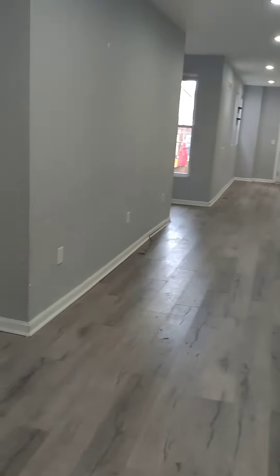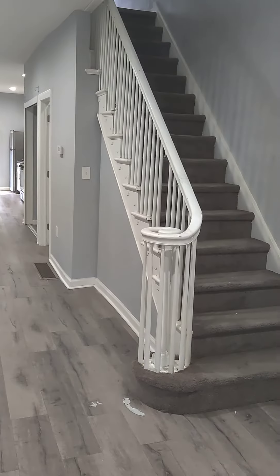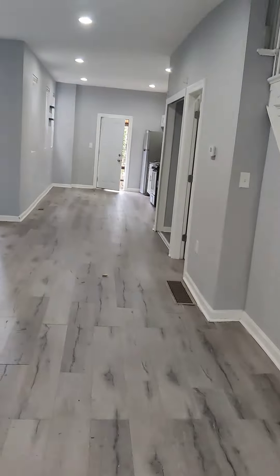Floors are in. This needs to be cleaned — it's got to get cleaned and touched up — but it did pass the Section 8 inspection.